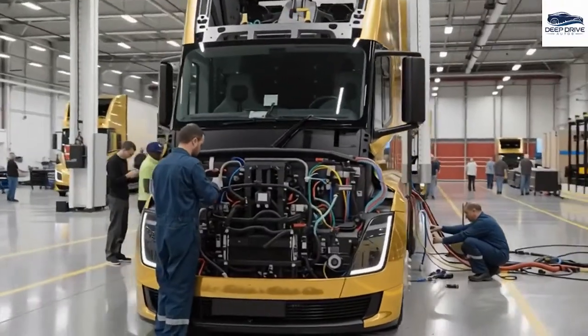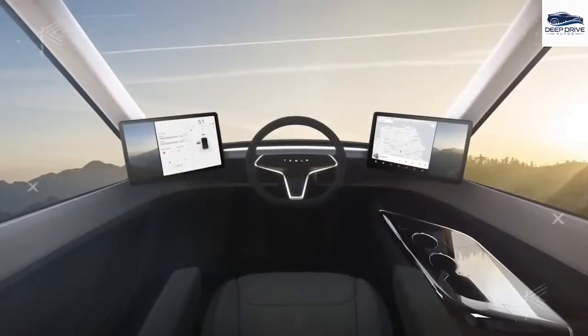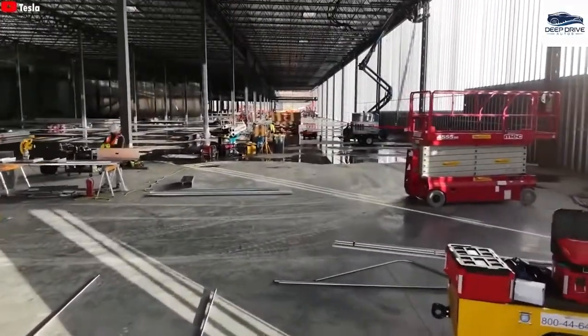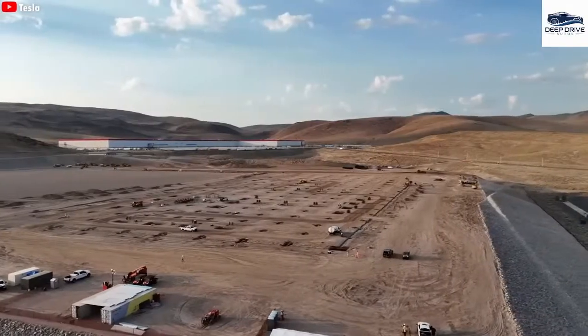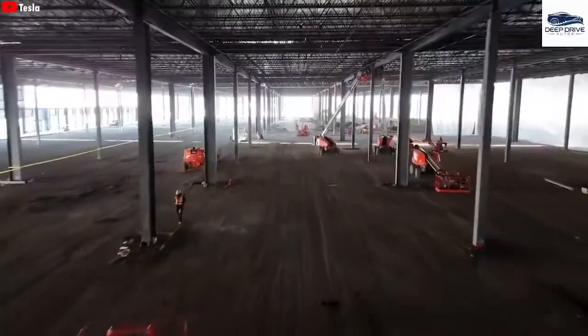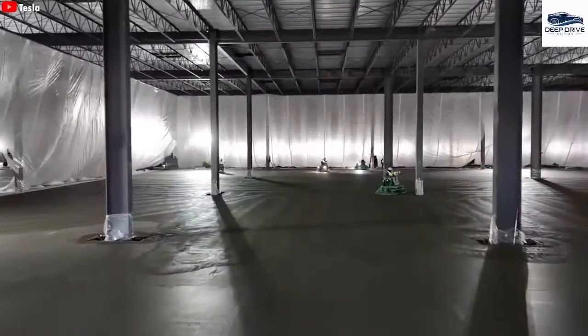Technology poised to revolutionize the trucking industry and significantly enhance operational efficiency. In northern Nevada, Tesla's newly constructed factory features automated production capabilities, targeting an annual output of 50,000 semi-trucks to challenge traditional manufacturers.